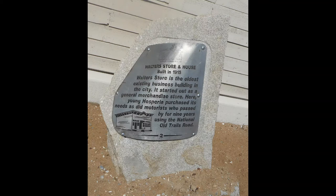The second historical site, number two, is Walters Store and House, built in 1915. Walters Store is the oldest existing business building in the city. It started out as a general merchandise store. Here, young Hesperia purchased its needs, as did motorists who passed by for nine years using the National Old Trails Road. The location of historical site number two is on the north side of Juniper Street, 50 feet west of Hesperia Road.